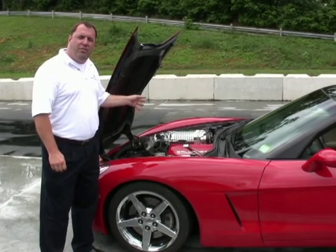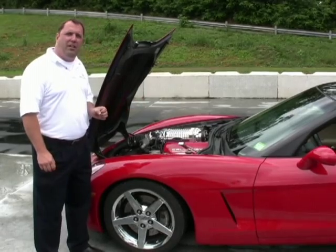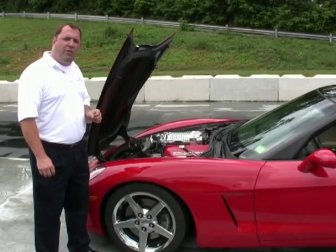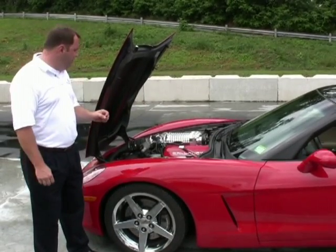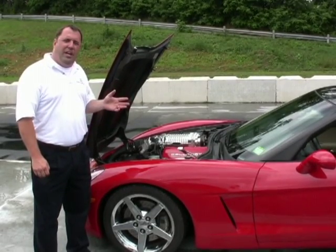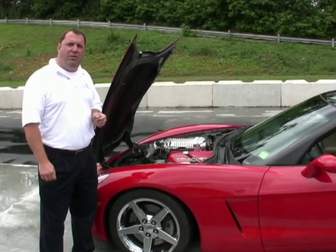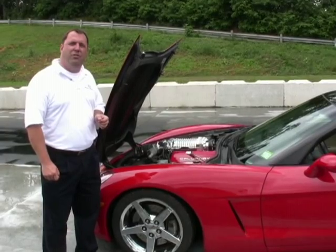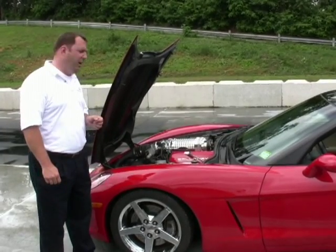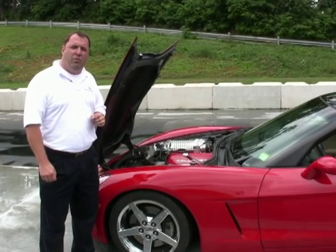This car also achieves nearly the same fuel economy that the base car has — it's within one mile per gallon of the standard Chevrolet Corvette rating — and the way that we achieve this is through an internal bypass valve. So here we have stellar performance for acceleration, we have an incredible top speed, but we also can achieve mid-twenties on the highway for miles per gallon. When you're not in boost, it acts and behaves just like a regular Corvette.